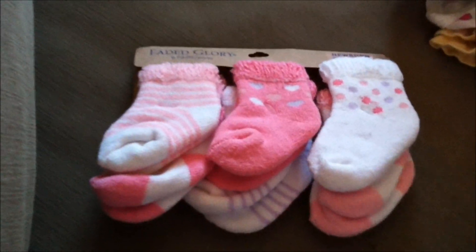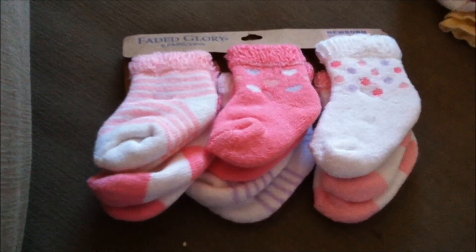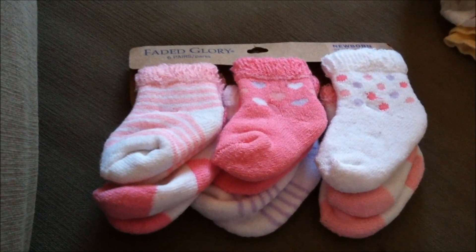And then the last item so far would be these socks that I bought at Walmart. So that's it as far as clothing collection right now.